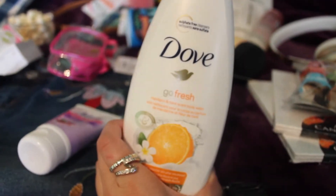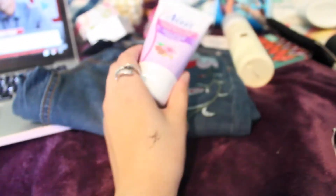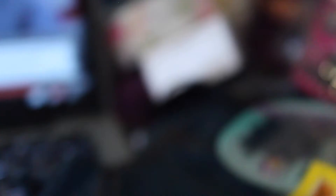Dove Go Fresh Body Wash, EOS Shave Butter Cream thing, and then Nair Hair Removal Cream — and the Mars bar, mmm. And then I have some razors and a couple bars of soap.